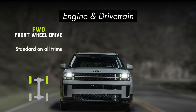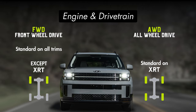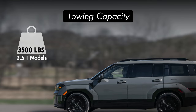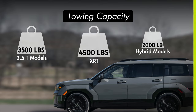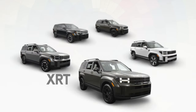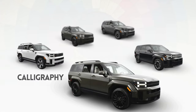Front-wheel drive will come standard on all trims, including the hybrid trims, except for the XRT. H-Track all-wheel drive is standard on the XRT and available on all other trims, including the hybrid models. Towing capacity is rated at 3,500 pounds for the 2.5-liter turbo models, with the XRT rated at 4,500 pounds. Hybrid models will max out at 2,000 pounds of towing capacity. We'll compare each trim level with all-wheel drive and the standard 2.5-liter turbo engine to keep the comparisons as even as possible, but we'll include pricing for each configuration.